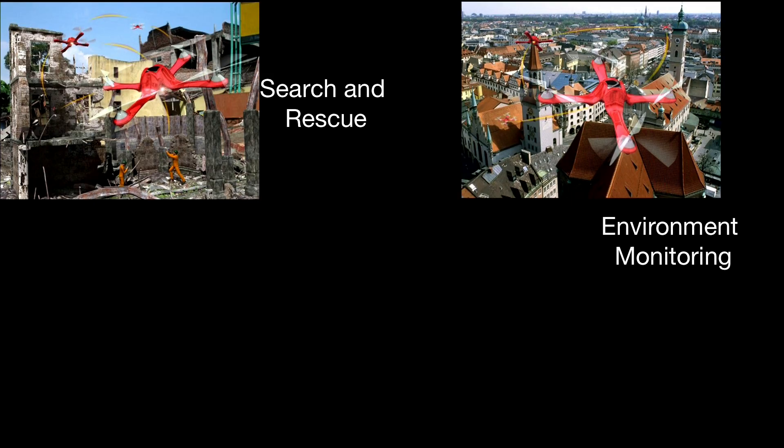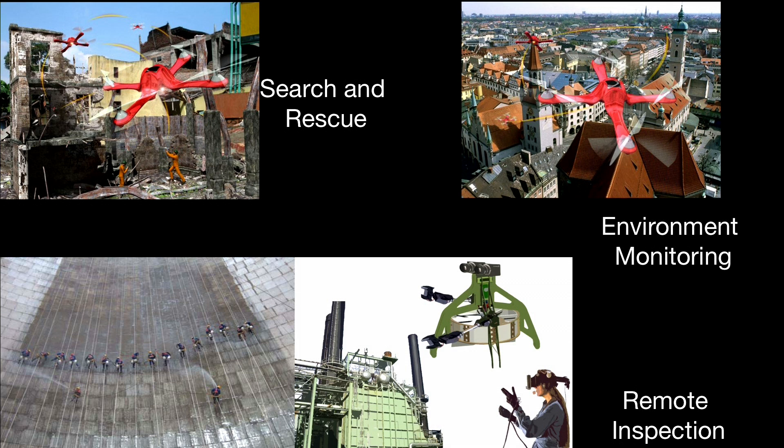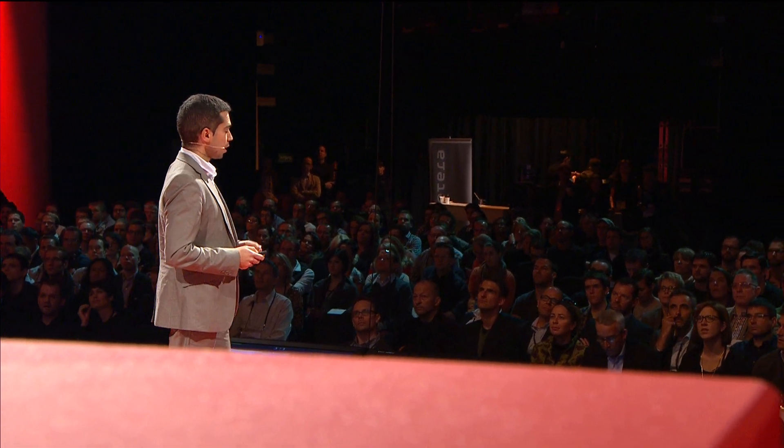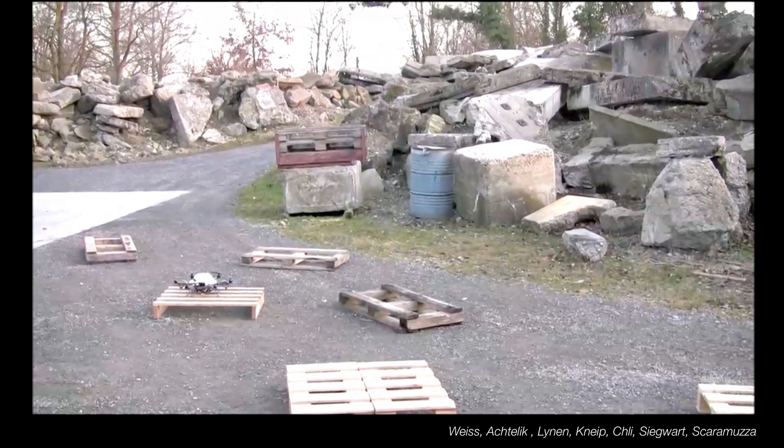Another interesting application is environment monitoring. You can think of sending a swarm of these helicopters to test air pollution, or even to detect fires. You can also use these helicopters for remote inspection — to help humans, or even replace humans in dangerous operations, like the inspection of combustion chambers of power plants. There are thousands of applications where these robots can be useful. To explore these possibilities, we actually trained with the firefighters of Zurich to see if these robots could become really useful in our society.